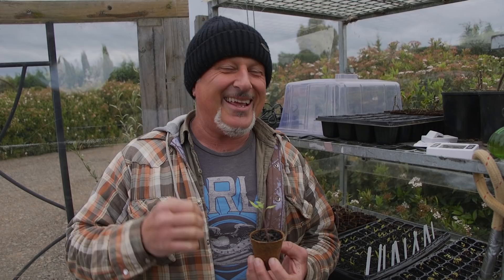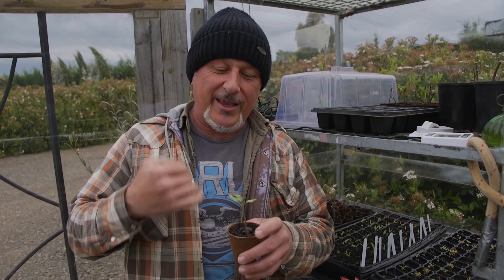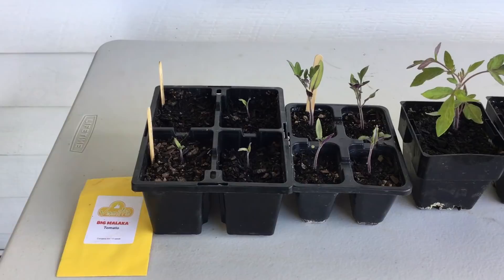We have a couple of varieties of tomatoes in terms of the way they grow — determinant and indeterminant. Determinant means the plant will grow to a certain height, then it will flower on top and complete its cycle. Indeterminant, like these Big Malacca tomatoes, will grow 5 to 6 foot and probably taller, so you can create a scaffold where they trail along and create a canopy for you.